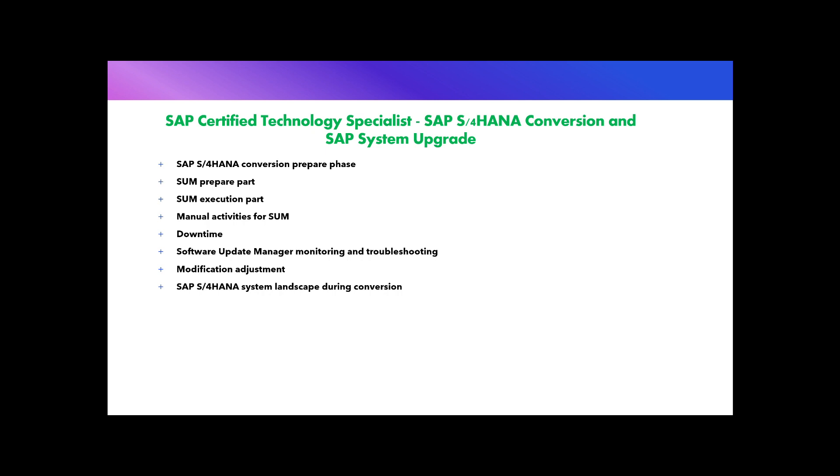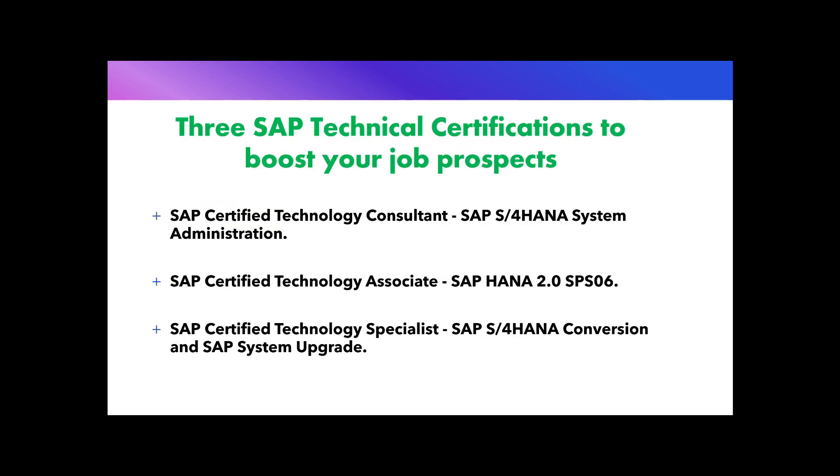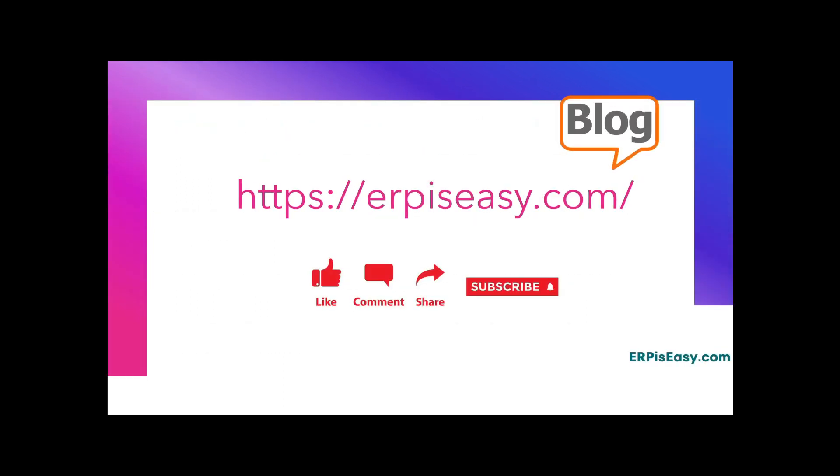The final topic is SAP S/4HANA System Landscape During Conversion, covering the handling of the SAP system landscape during S/4HANA conversion and system upgrade. All these topics are covered by one single course: ADM328 SAP S/4HANA Conversion and SAP System Upgrade, costing 4,335 US dollars. These are the three most important SAP certifications you can pursue as an SAP technical consultant to boost your job opportunities. I have provided the links to the certificates in the video description.